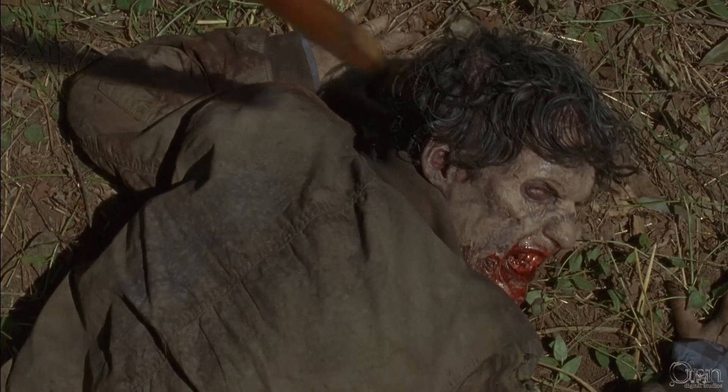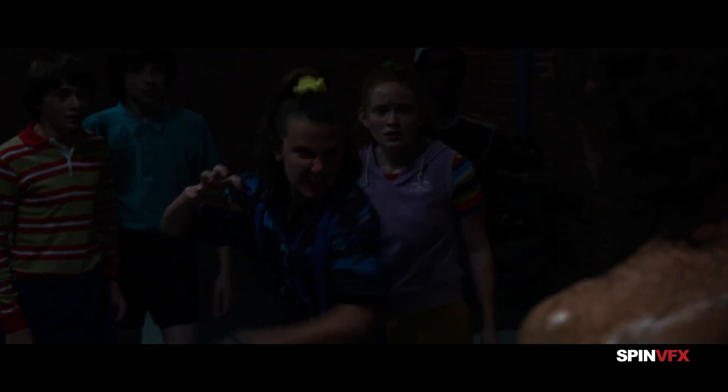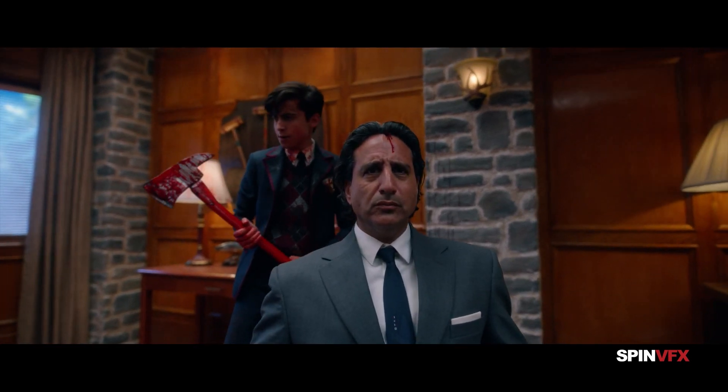Popular TV shows like The Walking Dead, Stranger Things, and many more regularly use planar tracking tools and techniques to deliver outstanding-looking visual effects on time and on budget.